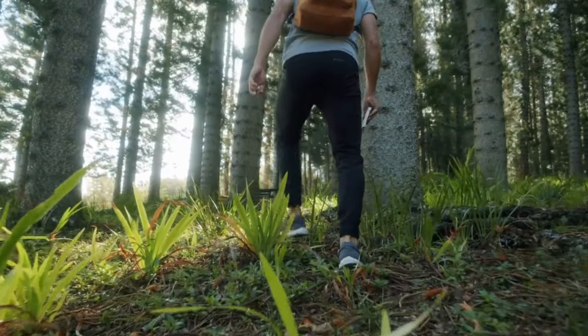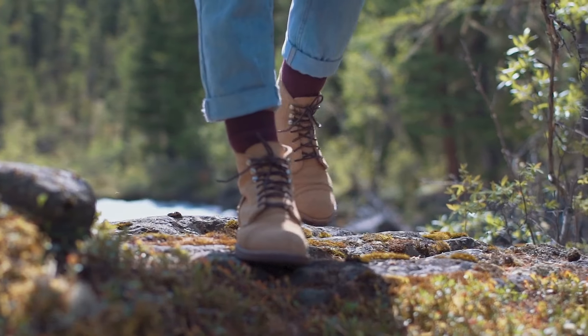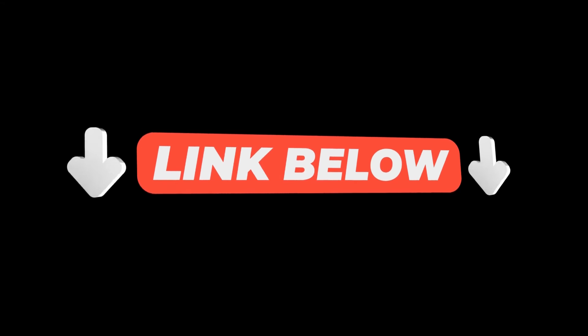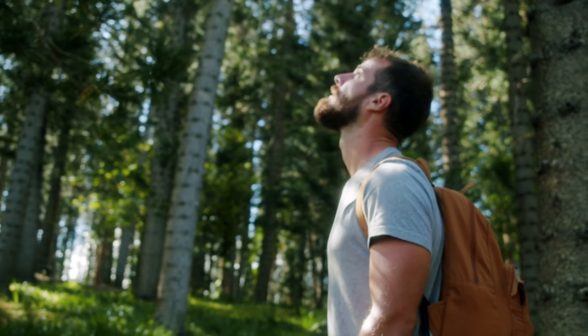And there you have it — some of the best hiking boots out there to take on any trail. Whether you're into rugged mountain hikes or weekend trail walks, there's a boot here for every adventure. Don't forget to check the links in the description to find the perfect pair for you. If you enjoyed this guide, hit that subscribe button for more boot reviews and outdoor gear tips right here on WorkEap. Thanks for watching and see you on the next adventure.